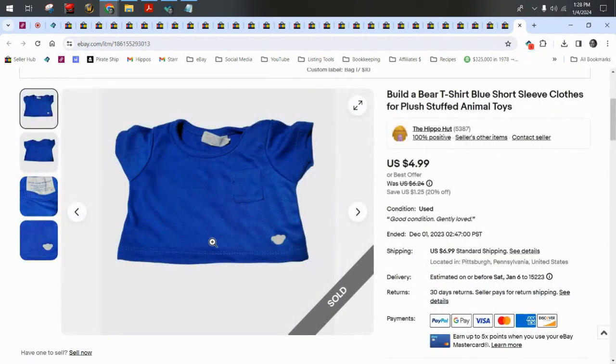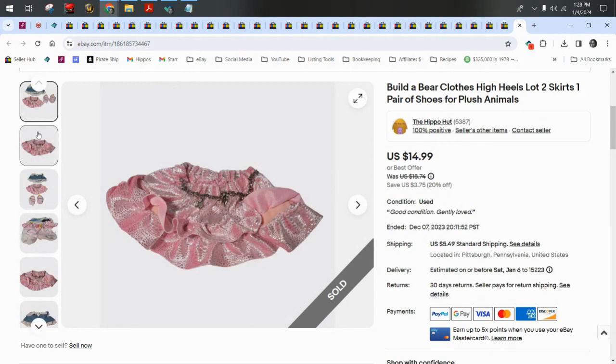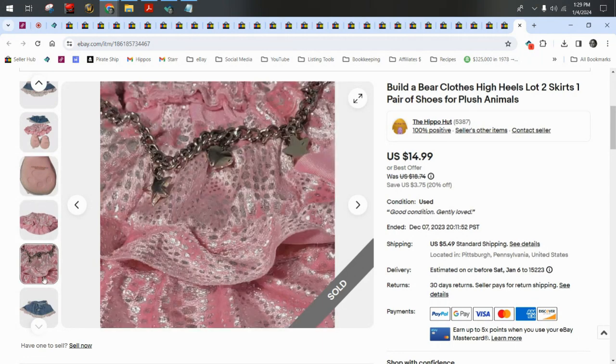A plain Build-A-Bear blue t-shirt sold for $5 plus $7 shipping. Another Build-A-Bear lot — two skirts and some shoes — sold for $15 plus $5.50 shipping. Don't be afraid to charge up for your Build-A-Bear clothes.